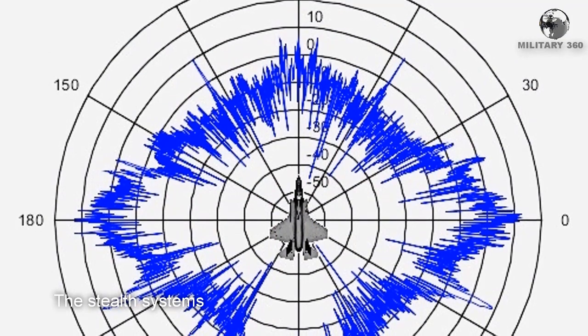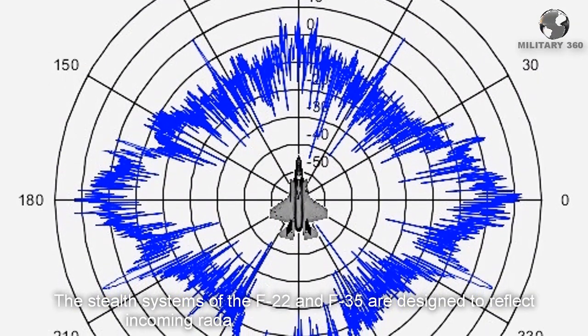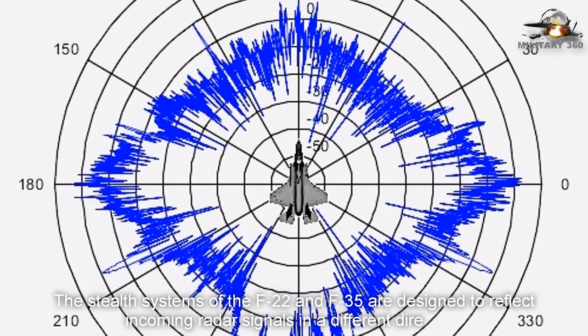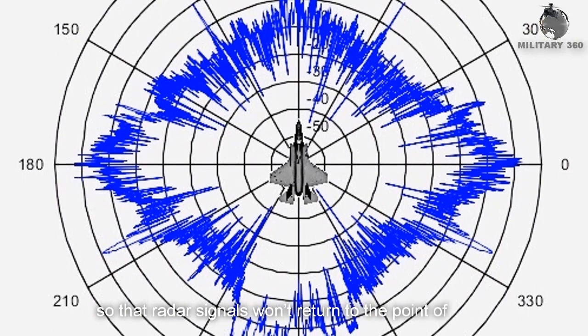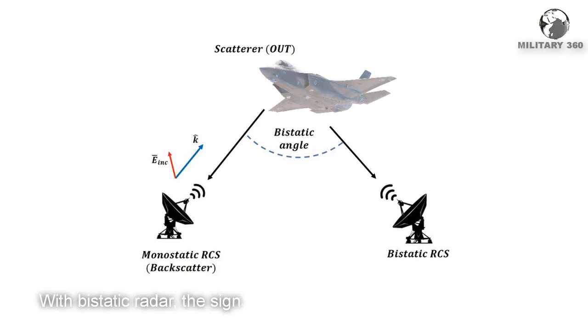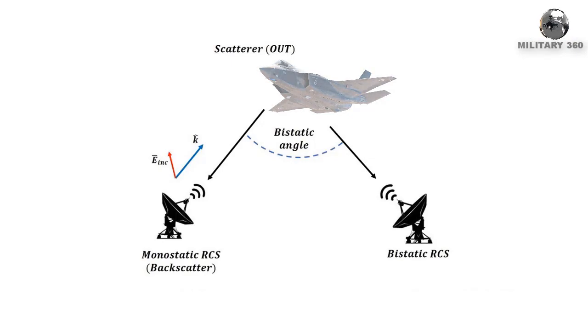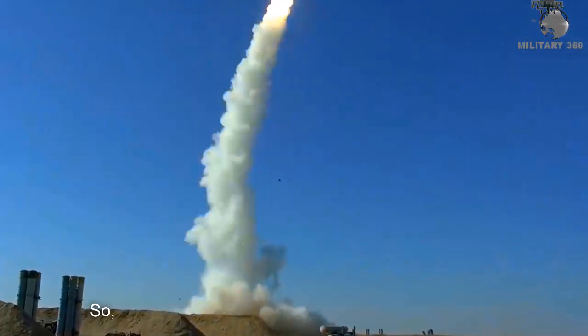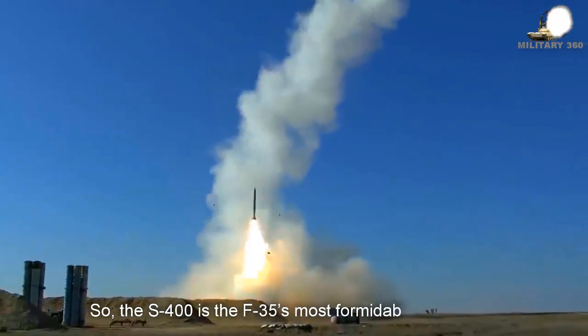The stealth system of the F-22 and F-35 is designed to reflect incoming radar signals in a different direction so that the signal won't return to its point of origin. With bi-static radar, however, the signal isn't supposed to go to a single point of origin — the transmitter and the receiver are in two different places. So the S-400 is the F-35's most formidable opponent.